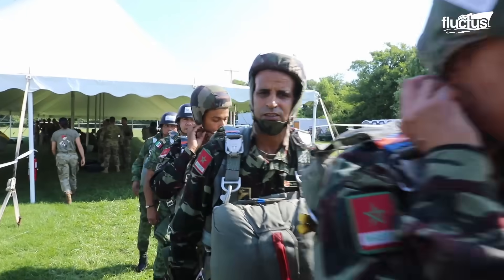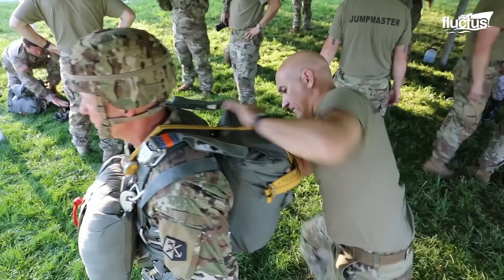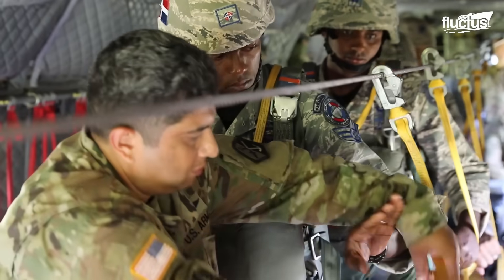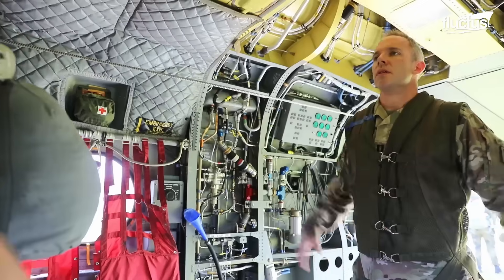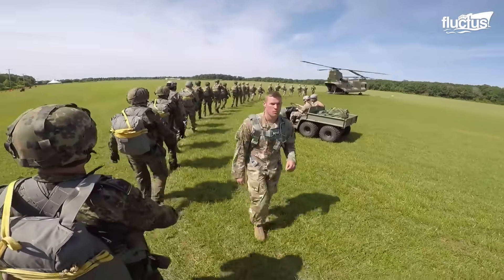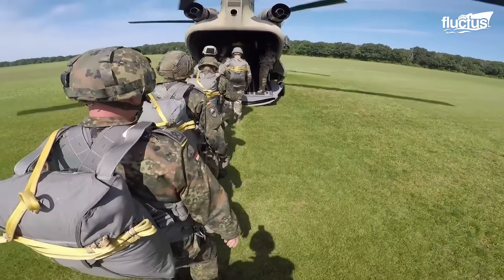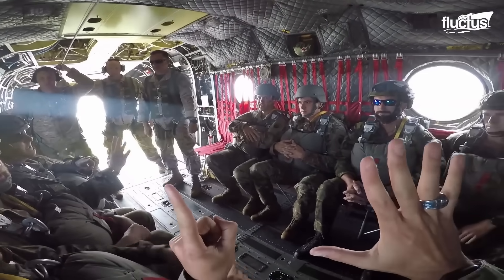Held on August 5th in West Kingston, LeapFest stands out as the largest and longest-standing international static line parachute training event and competition. Organized by the 56th Troop Command of the Rhode Island Army National Guard, it serves a dual purpose: to facilitate high-level technical training and to foster a sense of camaraderie within the global airborne community. This gathering, vividly captured by Staff Sergeant Austin Burner, exemplifies the expertise, teamwork, and spirit of the paratrooping world.